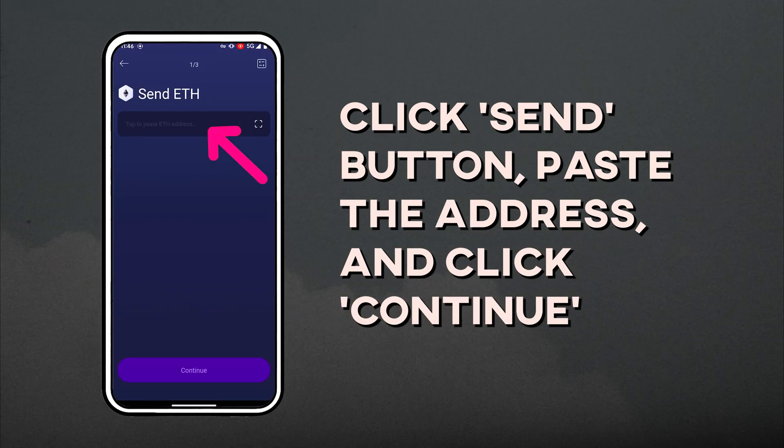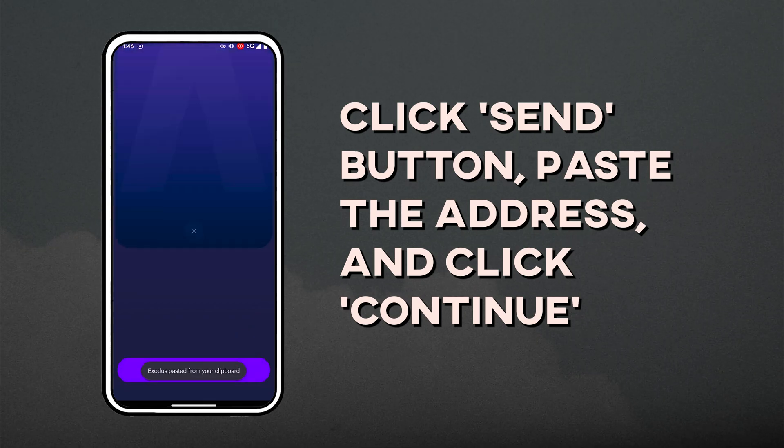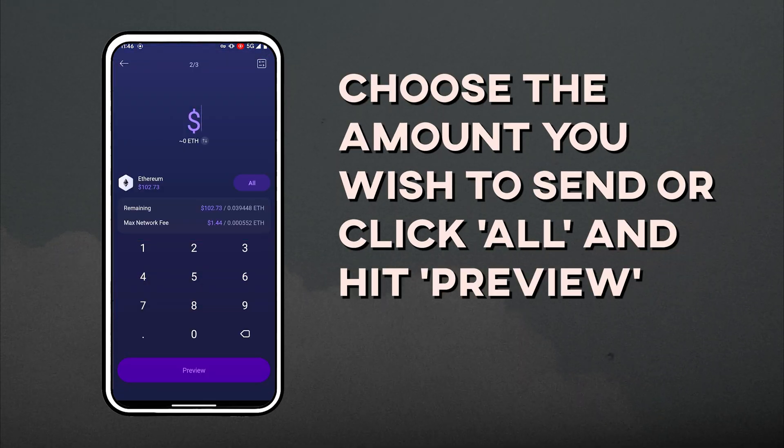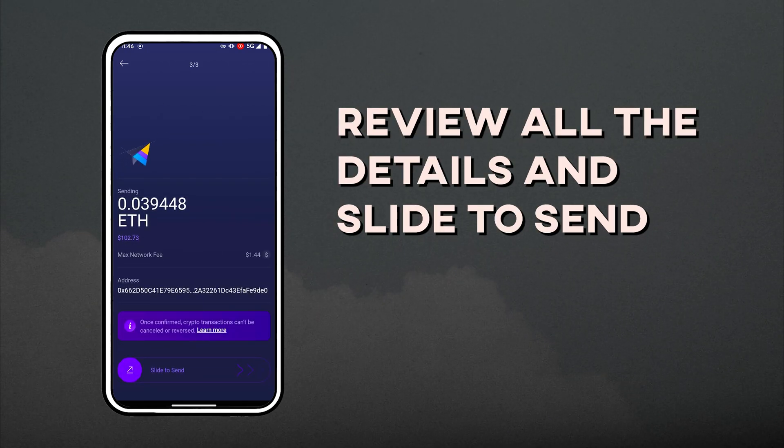Copy the address and go back to Exodus wallet. Click the Send button, paste the address you just copied, and click Continue. Read the pop-up message, click OK, then choose the amount you wish to send or click All, and hit Preview. Review all the details including the network fee and slide to send.